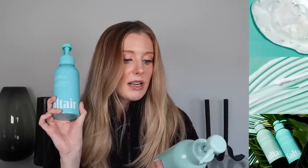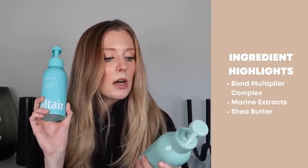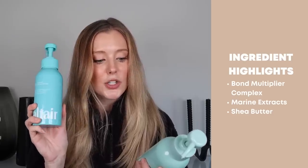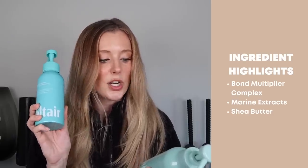For the Recover and Restore Damage Repair set, this is said to contain a bond multiplier complex that will help repair and strengthen compromised hair, while shea butter and marine extracts lock in moisture. In looking at their website, they don't actually call out what that bond multiplier complex is, so I would just take that with a grain of salt. I wouldn't necessarily consider this to be a set that is actually going to repair damage. I'm always wary of brands that make claims like that without actually explaining how the product is working.